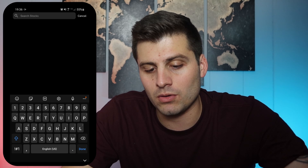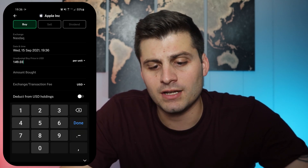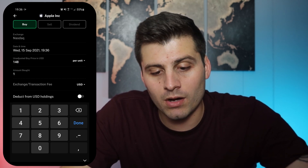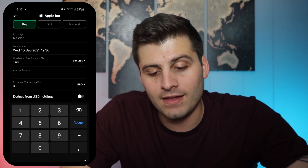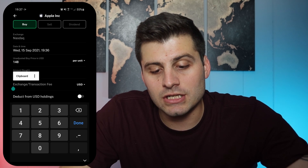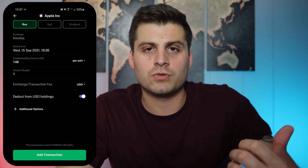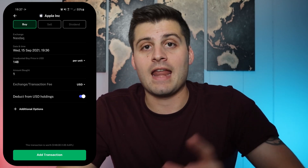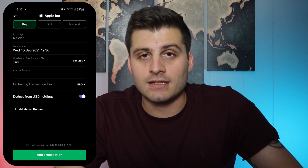It's very simple where it says 'add manual transaction' — you click on that. Let's say I'm buying another stock. We search the stock — so let's say I want to buy another share of Apple. We click on Apple. Right now its current price is $149. Let's say I got it at $148, so you just change it like that. The amount bought could be one share, it could be $1,000, whatever you're buying — let's say I bought one. If you have an exchange fee, you can add that fee in. And then 'deduct from US holdings' — if I click on that, it's going to deduct that from my available cash shown on the second screen. Everything will stay balanced, which I think is really cool. Then if I hit 'add transaction' — which I'm not going to — it'll just add it. That's all it does.